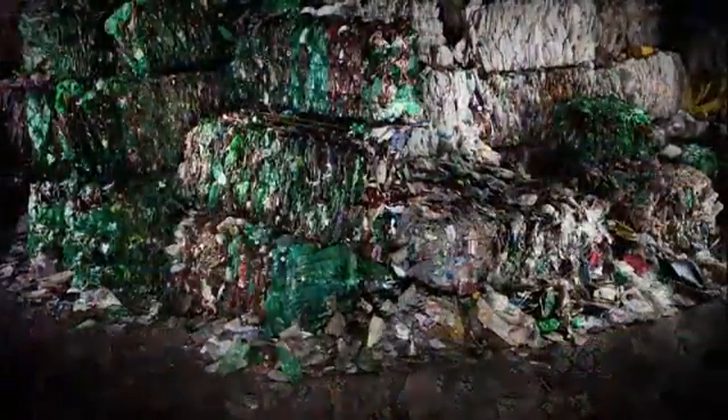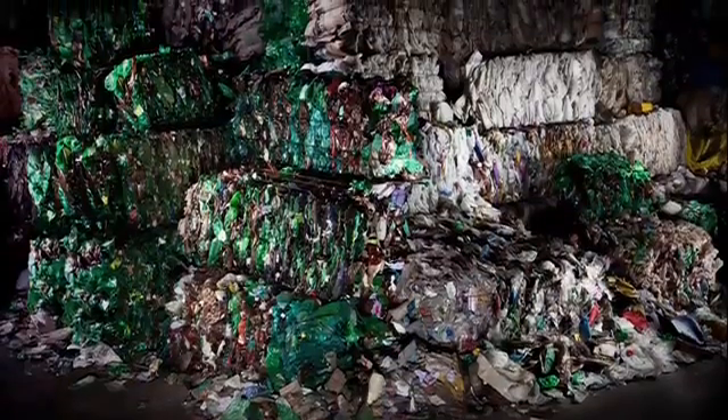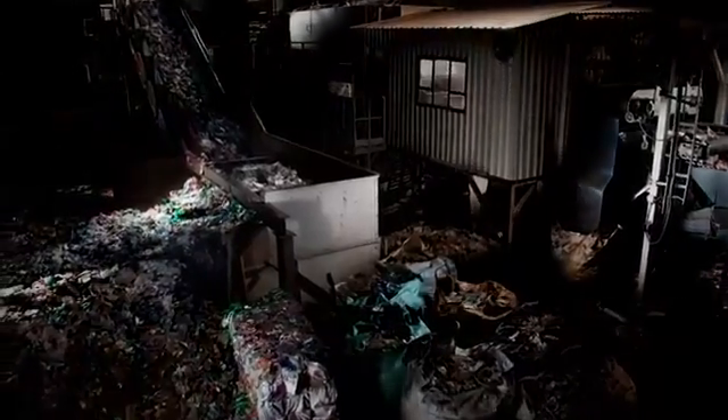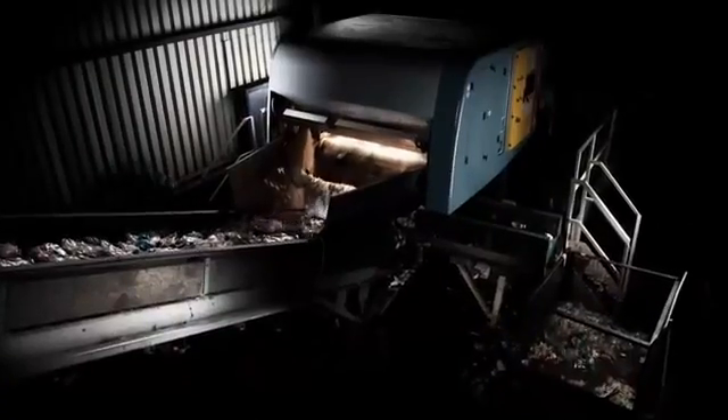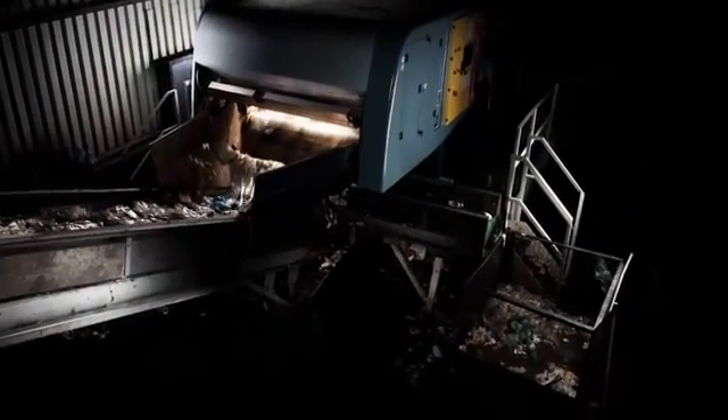This meticulous process starts with collection. Every year, billions of bottles are collected, compressed into huge bales, and transported to recycling plants. These bales are fed in, they're broken apart, and then any metal waste is removed. Other types of plastic are removed before the remaining PET is colour sorted by hand.